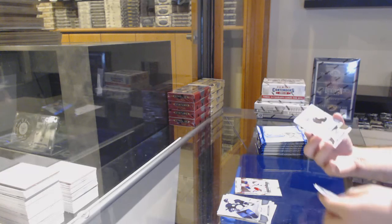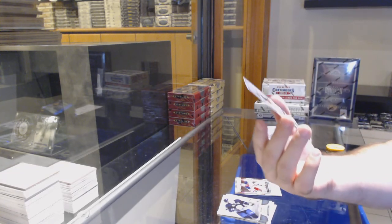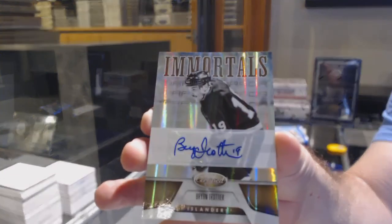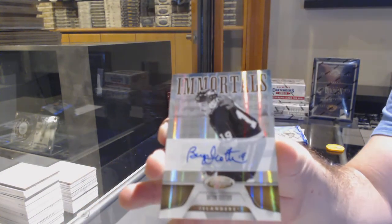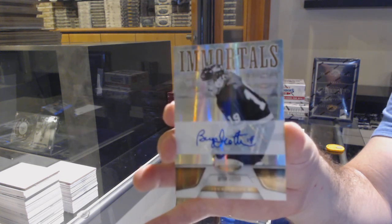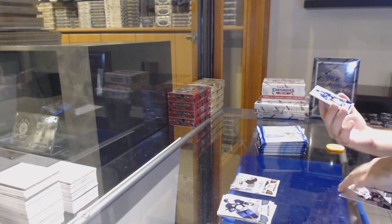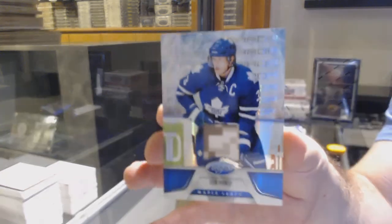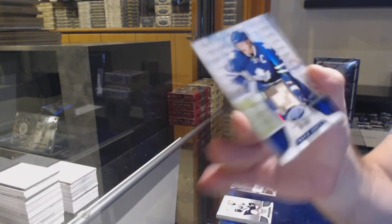We've got an Immortals autograph for the Islanders — number 25 Brian Trottier, Islanders Immortals auto. Brian Trottier, very nice. And we've got number 299 blue jersey of Dion Phaneuf — cool army swatches, I always remember those, those are nice.